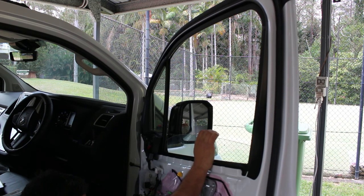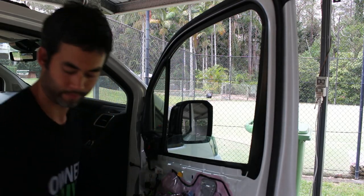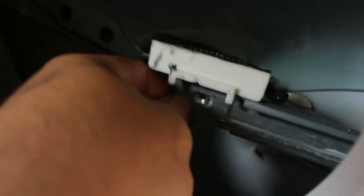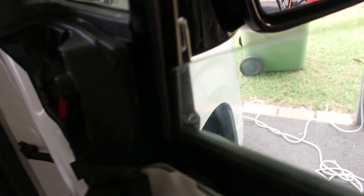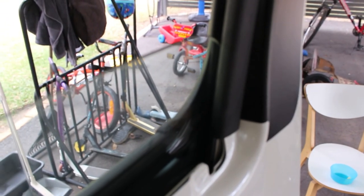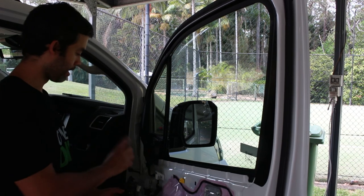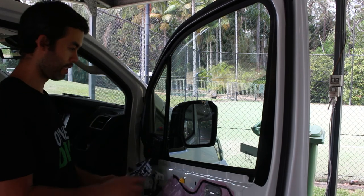There we have it sitting on the rail where it should be. Pop the bolt back in there and the same goes for the other side. Just make sure you're sitting properly in the channels — you don't want to be doing your glass any damage once you start using it. We're all good. We're all bolted back up, both the regulator and the window channel, so let's give it a whirl.